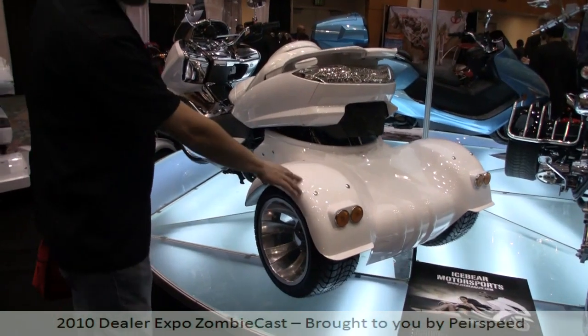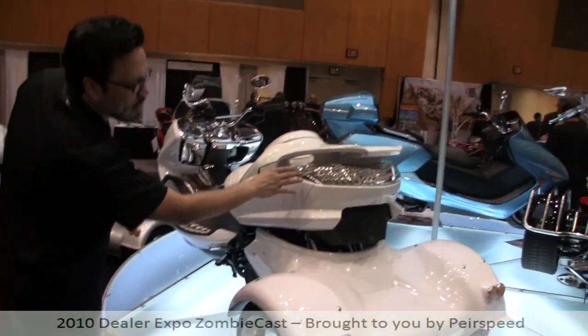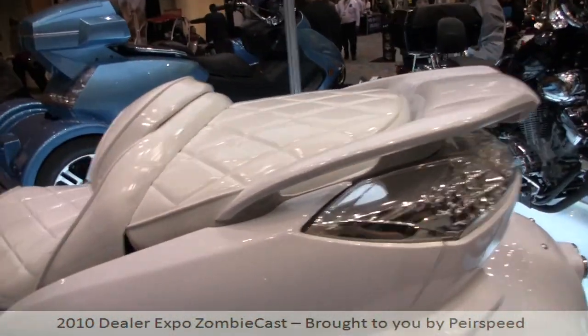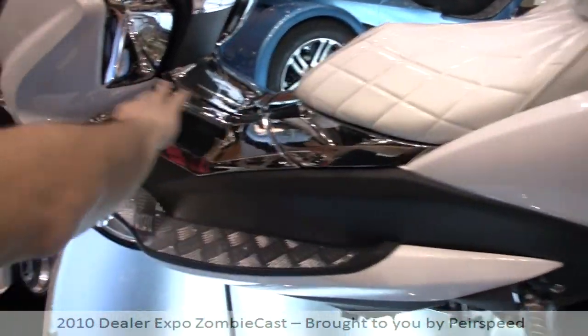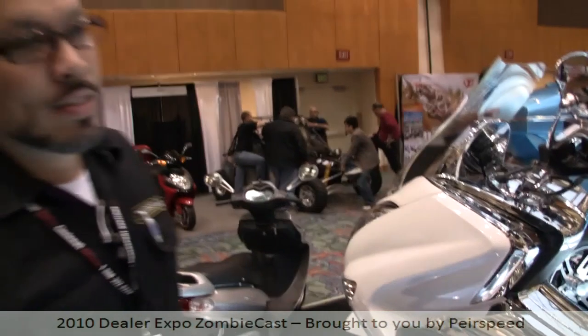Here's one that's totally pimped out — it has like an electronic wheelchair sort of thing going on in the back, LEDs, a white pleather seat, all chromed out so the sun won't blind you. Totally pimped out. These things are unique and almost all of them are tricycles. Check them out at icebear.com.